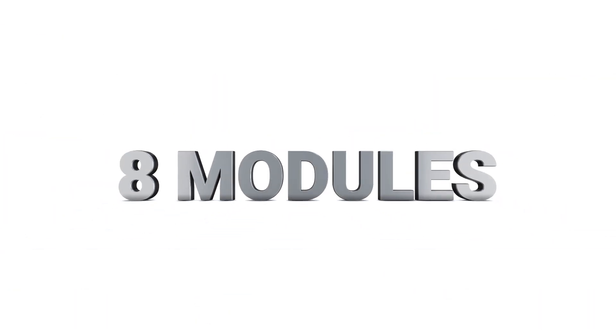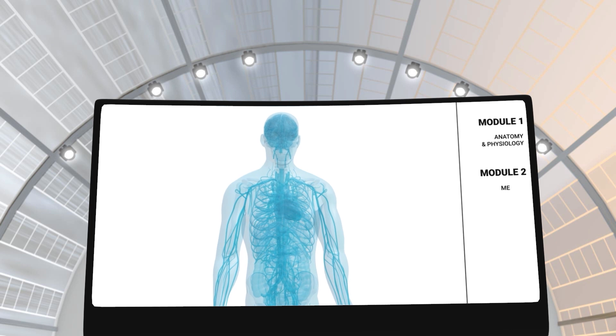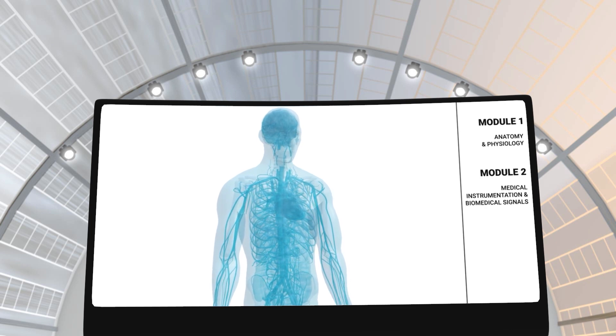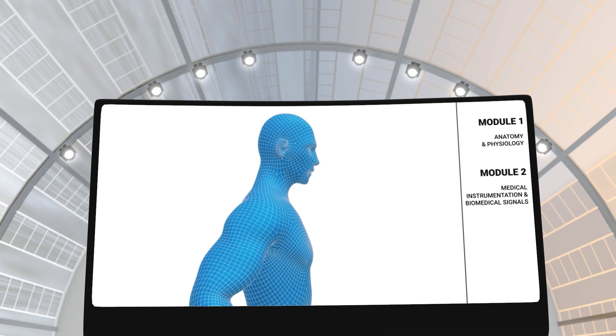The first part of this program has eight modules that will strengthen your understanding of concepts and topics at the core of medical technology. In modules 1 and 2, you will learn about the anatomy and physiology of the human body. You will also learn about biosignals and how they can be detected by medical instruments for diagnostic and therapeutic purposes.